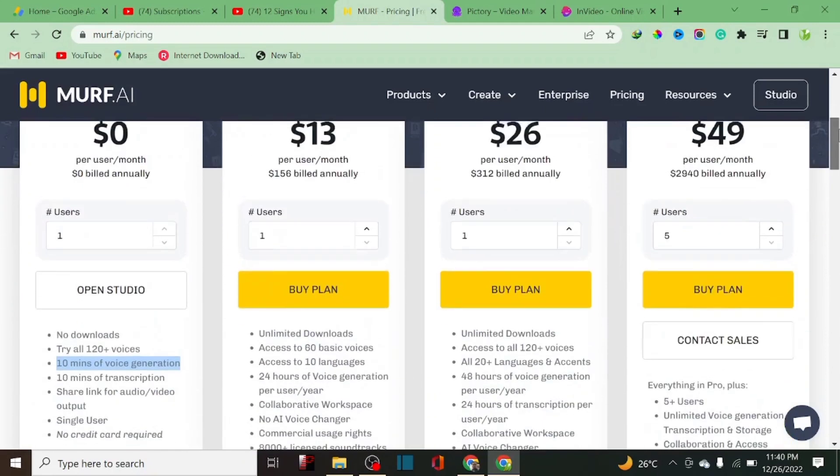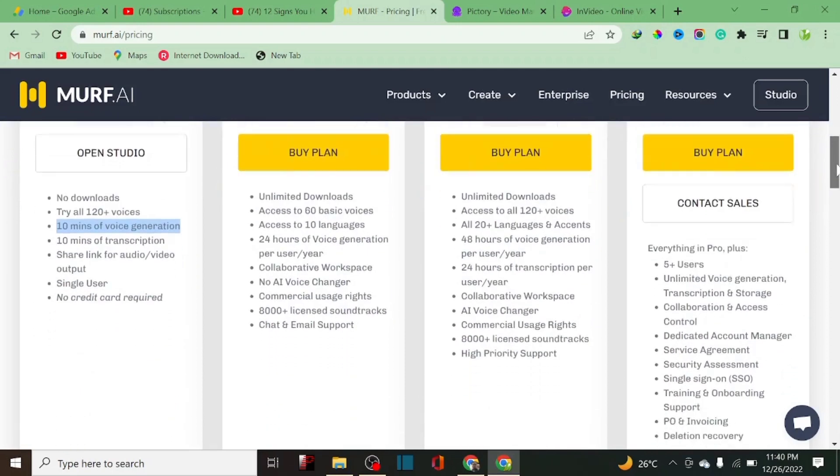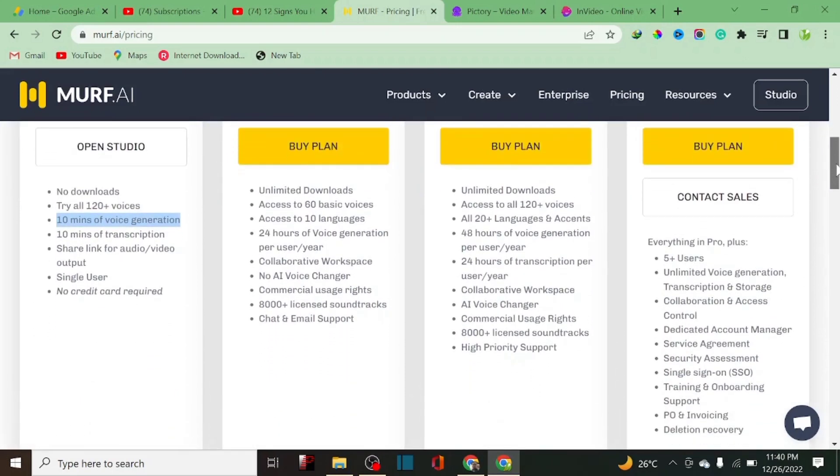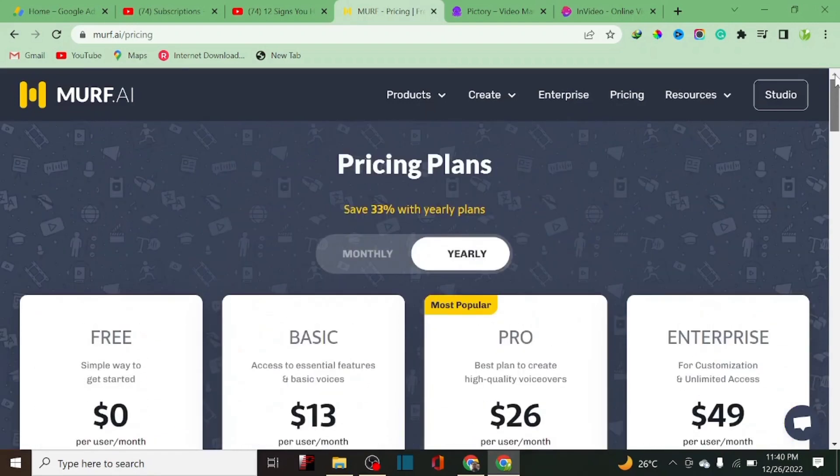Their plans include a Basic plan at $13, a Pro plan at $26, and an Enterprise plan at $49 per month. It depends on the kind of plan you want to opt into. For the Basic plan you can get up to 15 hours of voice generation. If you have a lot of projects and video ideas, you can subscribe to a higher plan. But if you're just starting out or want to test the software, start with the free plan first, then upgrade to Basic if you find it's worth it.